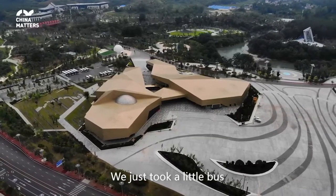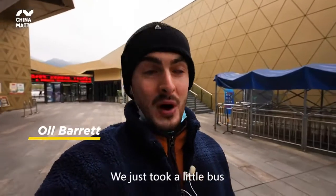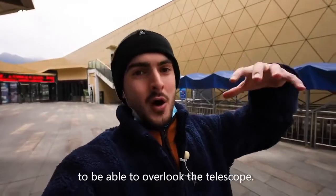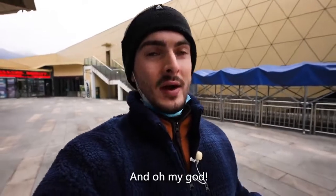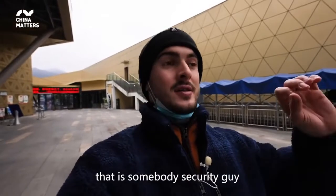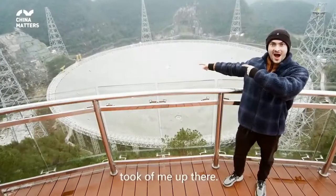We just took a little bus about 20 minutes up really high to be able to overlook the telescope. And oh my God, it's absolutely huge. You would have seen a picture that a security guy took of me up there.